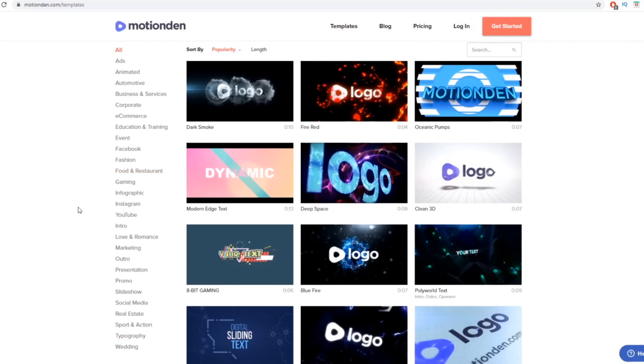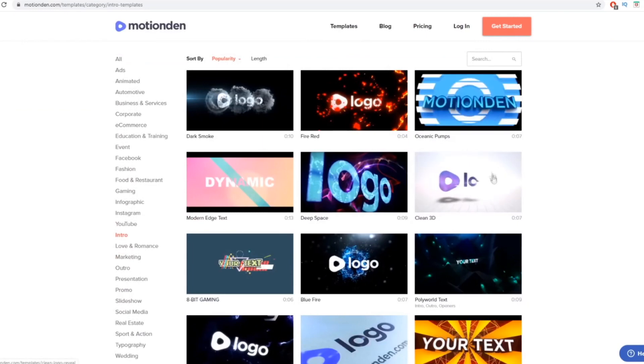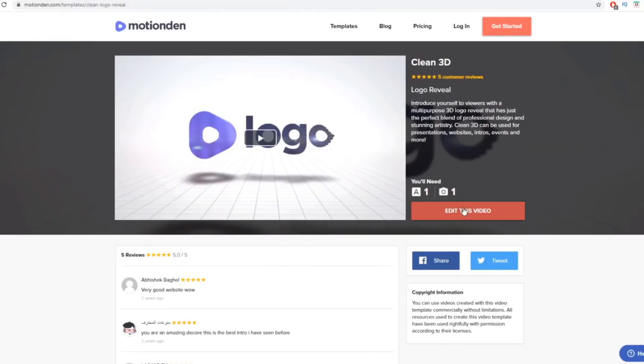As an example, if I click on Intro — mostly for YouTube intros — you can see these are really short videos: 10 seconds, 4 seconds, 7 seconds, and so forth. To customize one, just come to these templates, choose the one you like, and hover your mouse over the video to preview it. If you like it, click on it and then click Edit This Video. You don't have to use this one — and again, we are not selling this on Fiverr.